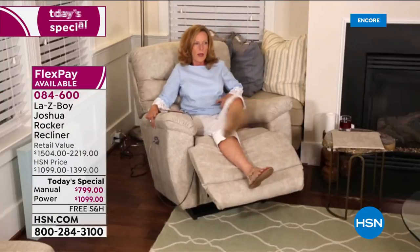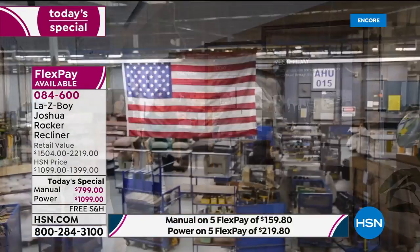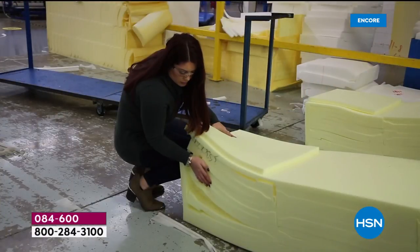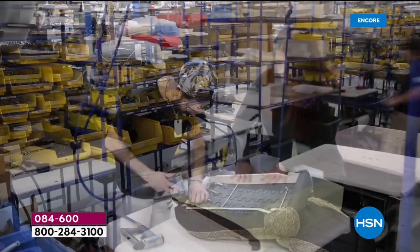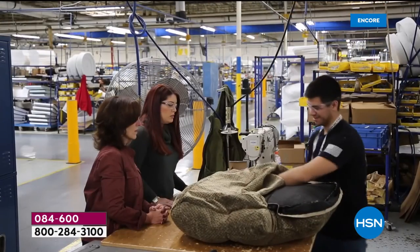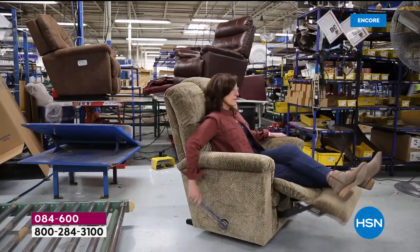Amy talks about Made in America. La-Z-Boy makes many of its own parts in plants across the United States. They are still headquartered in Monroe, Michigan, where they started almost 100 years ago. They cut their own foams, machine their own parts, and have family members of customers working in their plants and facilities. They take a lot of pride in their over 8,000 employees.